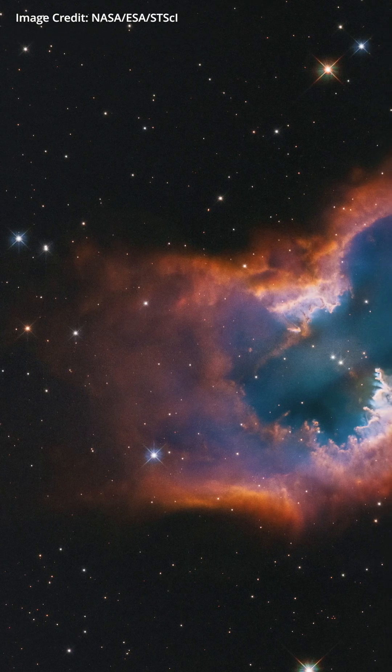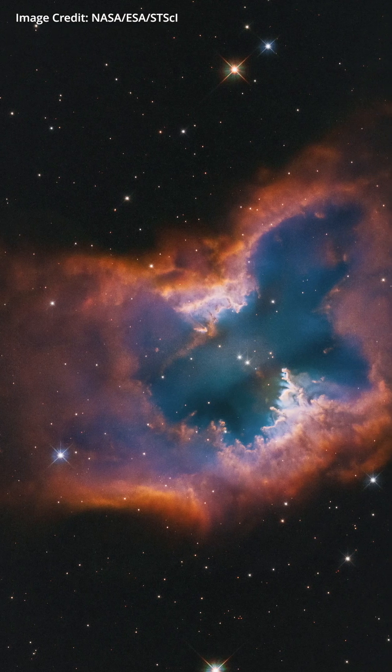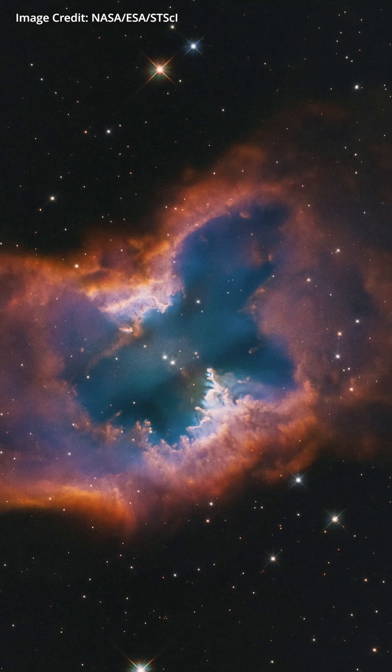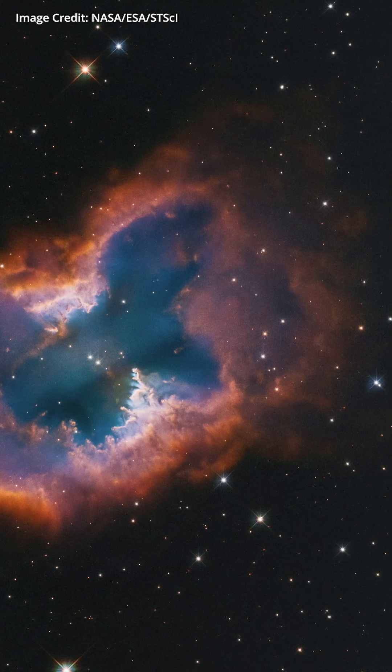Next up is planetary nebula NGC 2899, another discovery of John Herschel, this time in 1835. NGC 2899 is a southern hemisphere object from Earth lying about 3,000 light years away in the constellation Vela.